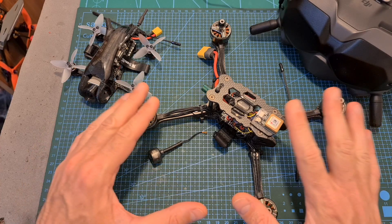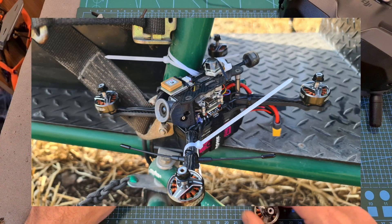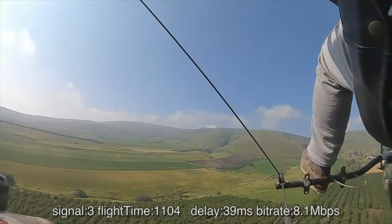Basically what I've done is to mount the same quadcopter using the same setup on my father's parachute with no propellers of course, and I stayed on the ground and remotely enjoyed my father's and brother's flight.